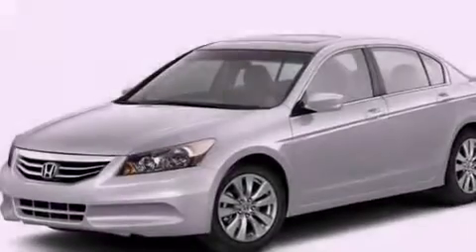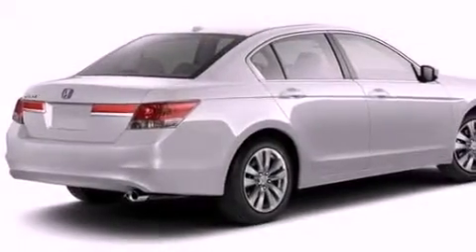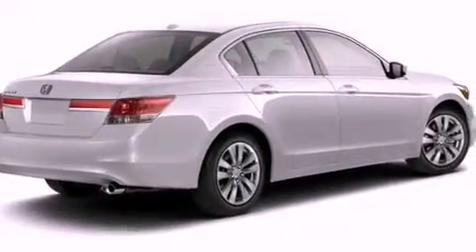Air conditioning with automatic climate control, an auto-dimming rear-view mirror, a rear window defroster, an electronic throttle, a security system, and 12-volt power outlets.